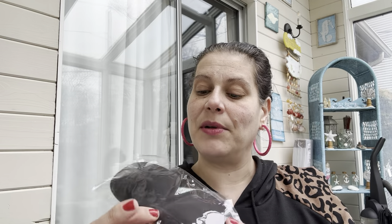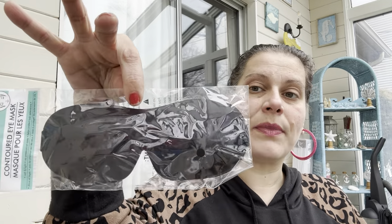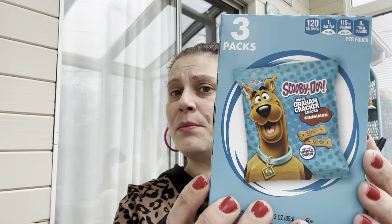Then I got these contoured eye masks — they had purple, dark blue, and black at my store. I got the black one for my stepfather since my mom and stepdad are going on vacation in a couple weeks. He is the most light-sensitive person I've ever met — he puts electrical tape over the cable box to sleep. I got the purple one for me. They're contoured so they won't mess up your makeup or falsies.